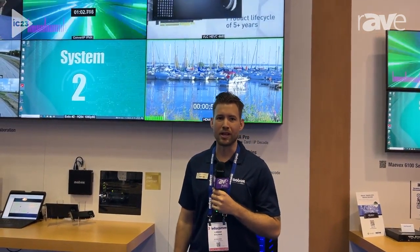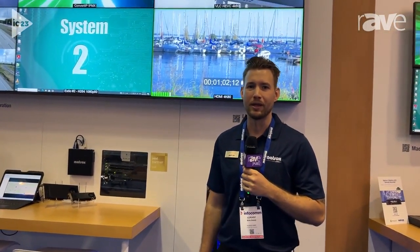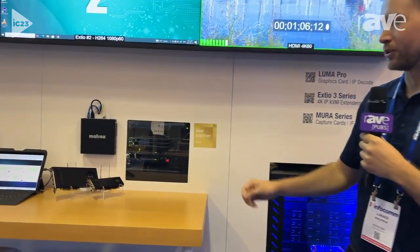Hi, I'm Lucas, Product Manager here at Matrox, and we are here at Infocom 2023 introducing another one of our new products, the Luma Pro Series.